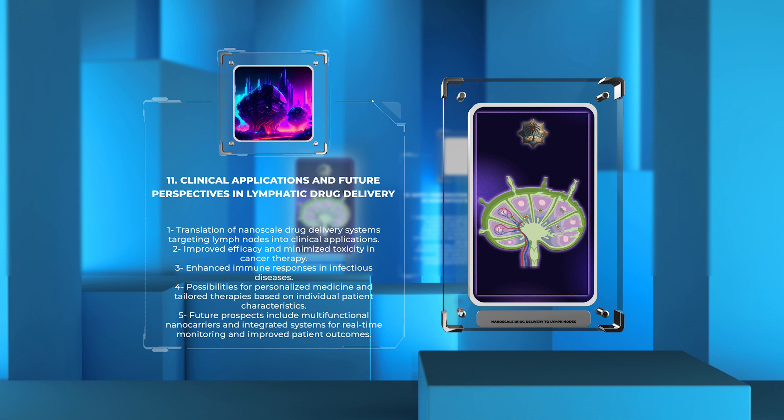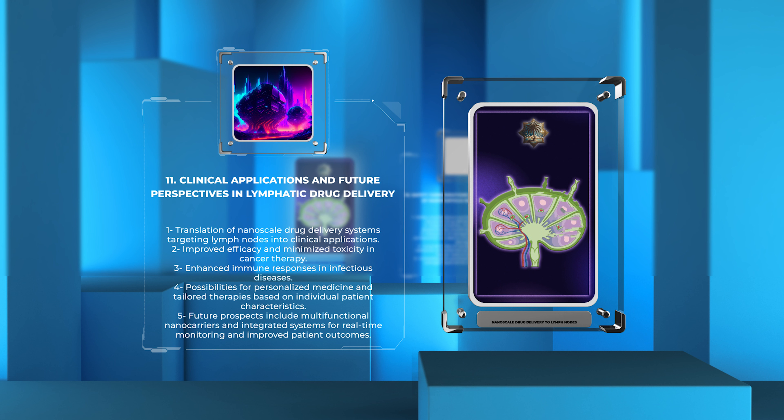Additionally, nanoscale drug delivery systems offer possibilities for personalized medicine, enabling tailored therapies based on individual patient characteristics. By combining nanotechnology with precision medicine, researchers can design lymphatic drug delivery systems that are customized to patients' unique disease profiles, genetic backgrounds, and treatment preferences.